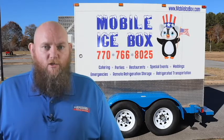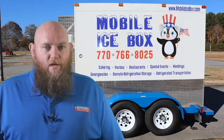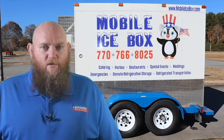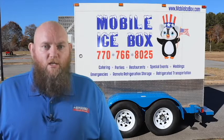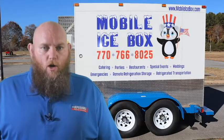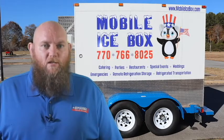We primarily deliver the trailers. However, occasionally we receive requests to pick them up. To tow this trailer, you will need to provide a certificate of insurance from your insurance agent listing Mobile Icebox as an additional insured. Call your insurance agent for more information on that.